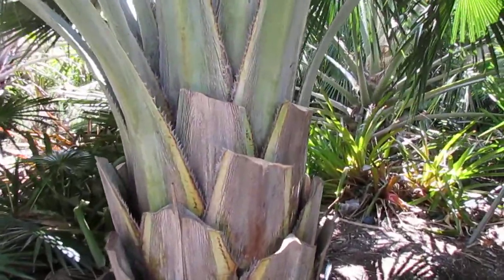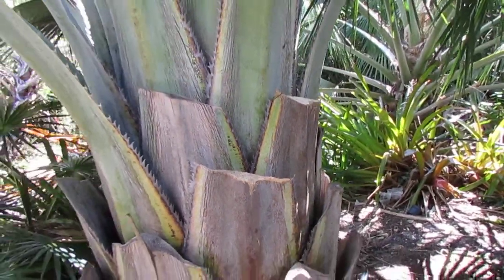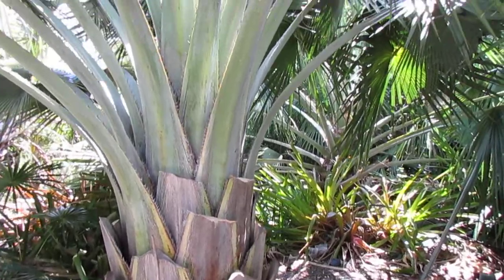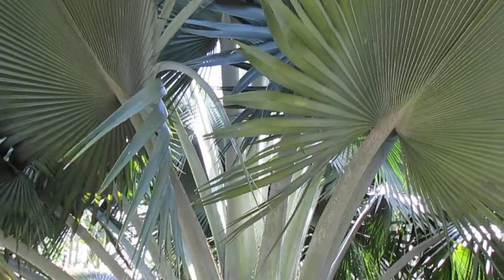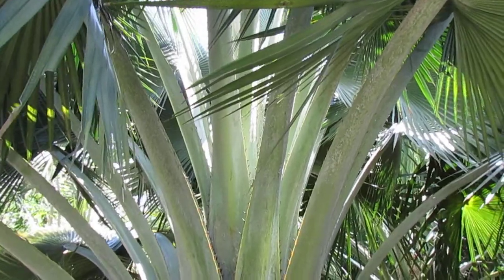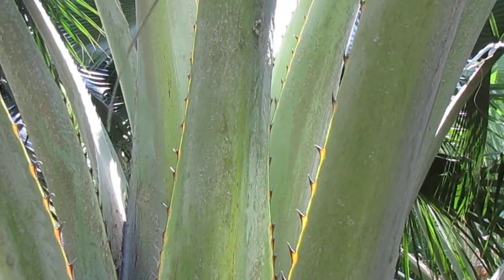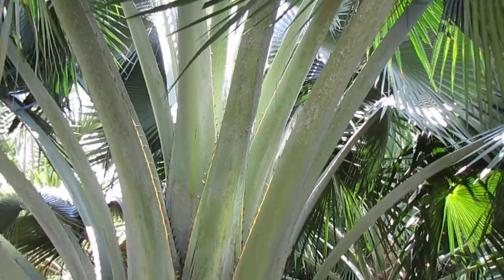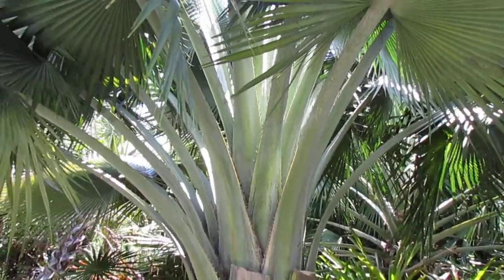If you can see the leaf bases here — the old leaf bases — that is going to measure about a foot in width, which is pretty crazy. It's probably the widest of any Copernicia, and it has a silvery, bluish-silver color that is also very striking. Like all Copernicia's, it's going to have an armed petiole — you can see here — and it's actually pretty rough. You would not want to run your fingers or hands along them; they will stab you.